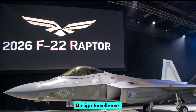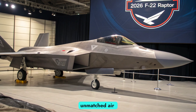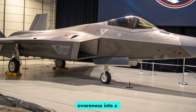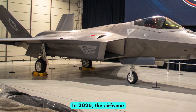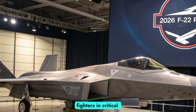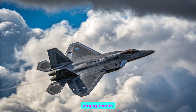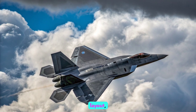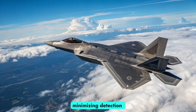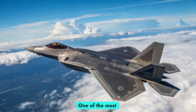From the start, the F-22 was engineered for unmatched air superiority, combining stealth, supercruise, agility, and situational awareness into a single lethal platform. In 2026, the airframe design remains largely unchanged, but it continues to outperform rival fighters in critical metrics such as radar cross-section, thrust-to-weight ratio, and beyond-visual-range engagement. The aircraft's signature twin-engine layout, trapezoidal wings, and internal weapons bays are still state of the art when it comes to minimizing detection and maximizing lethality.